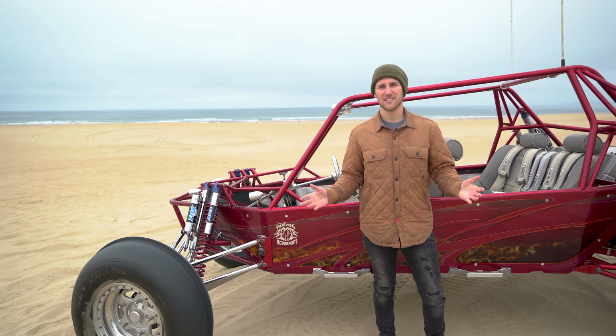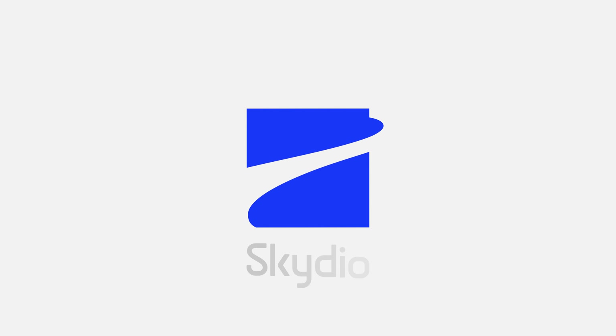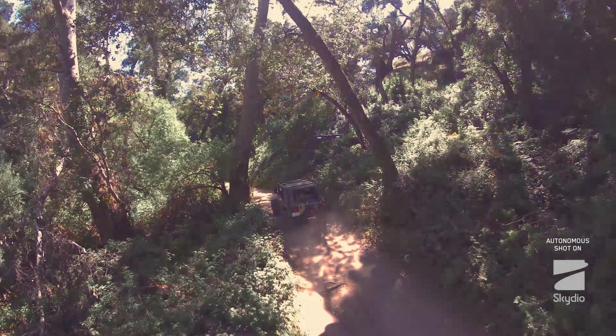Alright, that's it for this video. Hope you guys enjoy Car Follow. Let us know what you think. Bye.